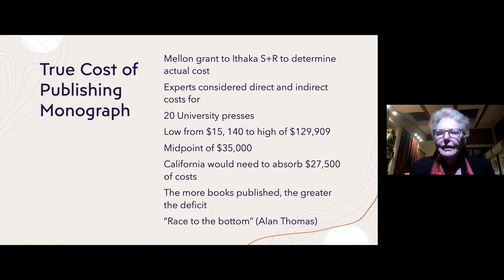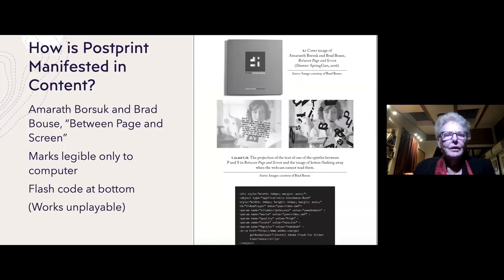I should add that all of the books in the Luminos Project go through exactly the same rigorous peer review screening that all their print books do. So, having raced through the economics of book publishing, we might ask: I've talked about the laminate signifier and the way computational media have affected production processes — but how does it appear in the content?